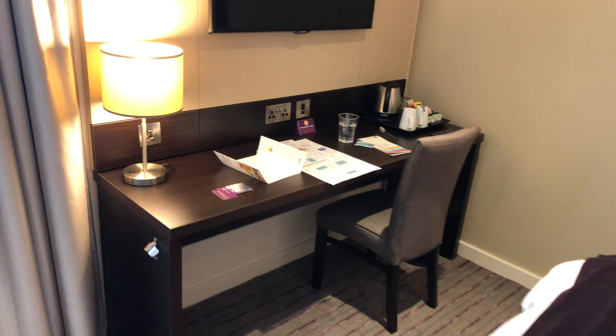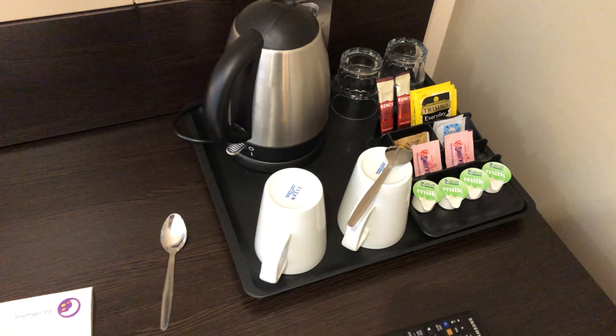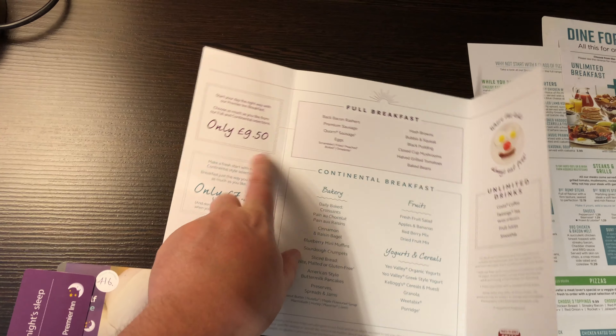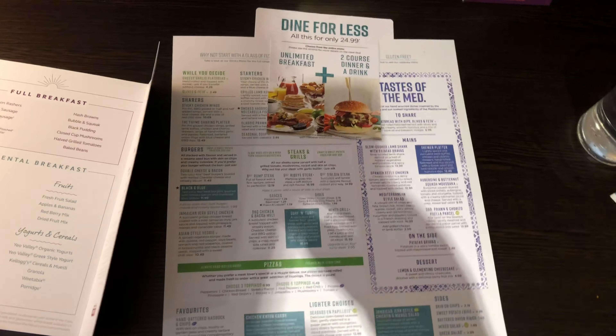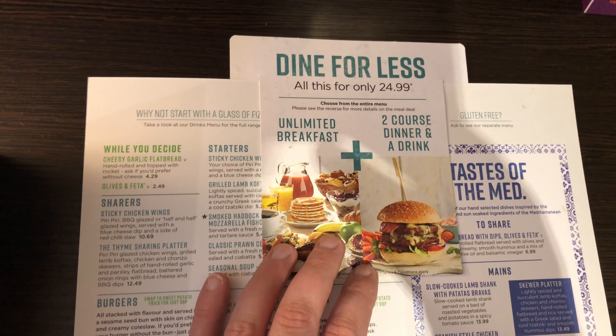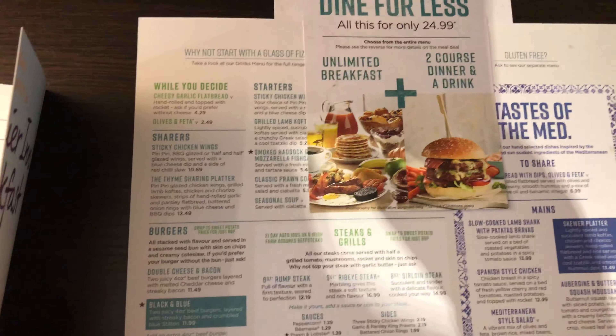There's a workspace area and TV on the wall. They've also got tea and coffee facilities, and then there are the menus. If you're having breakfast, you can choose £7.50 for continental or £9.50 to include hot food. If you're here for the evening, there's a meal deal of £25 to include a two-course dinner, a drink, and breakfast — which is a pretty good deal.